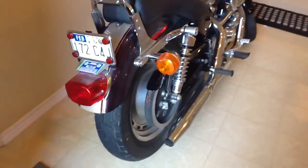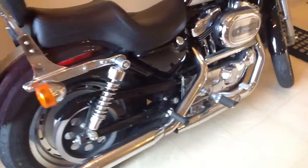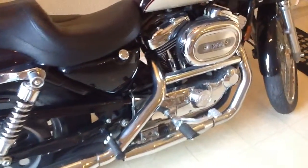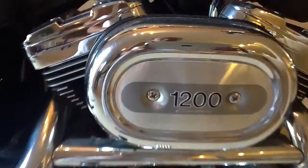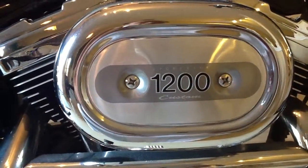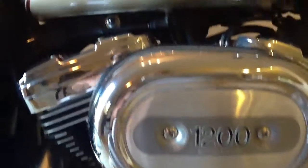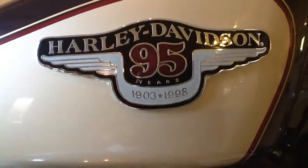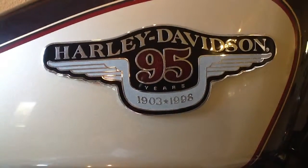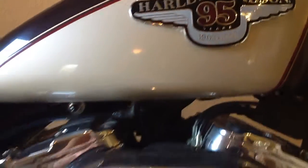When you enter the house, the first thing you see is my pride and joy. It's a 1200cc custom limited edition Harley Davidson. It's the 95th anniversary year — the birthday of Harley Davidson.